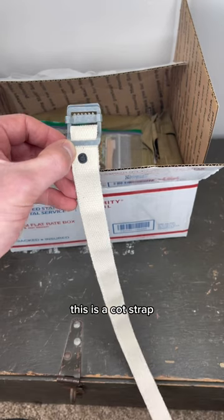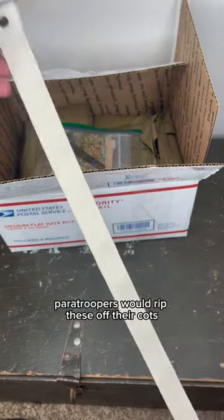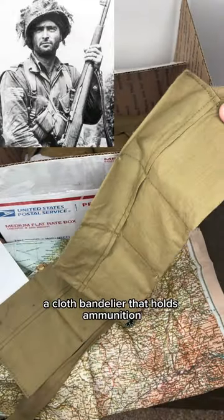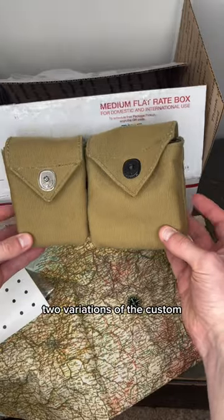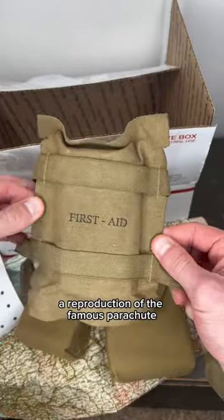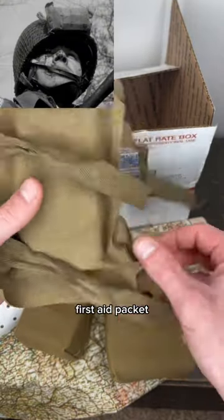A US flag armband. A cot strap — paratroopers would rip these off their cots and use them to tie things to their legs. A cloth bandolier that holds ammunition for the M1 Garand. Two variations of the custom rigger-made pouches that airborne troops used. And a reproduction of the famous parachute first aid packet.